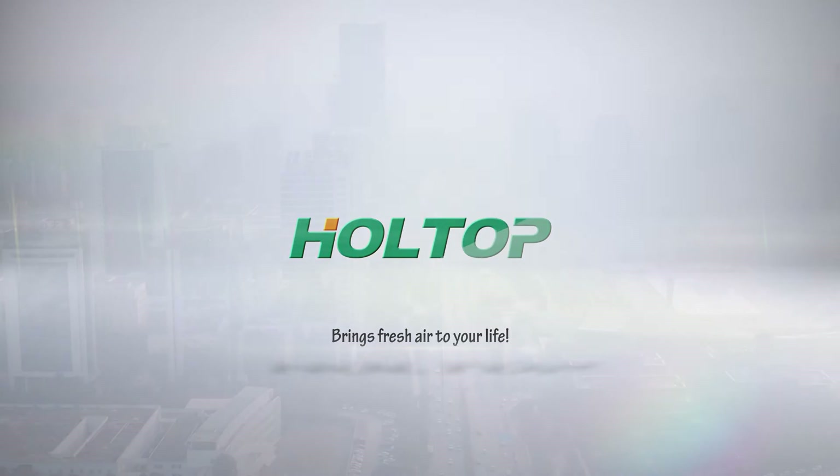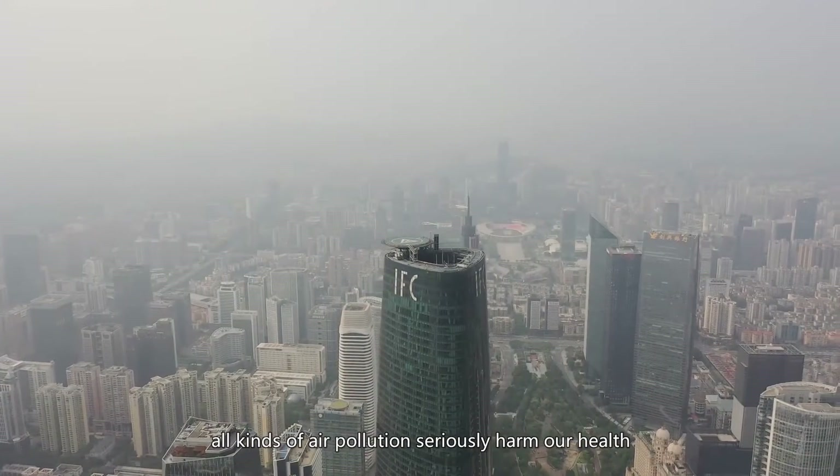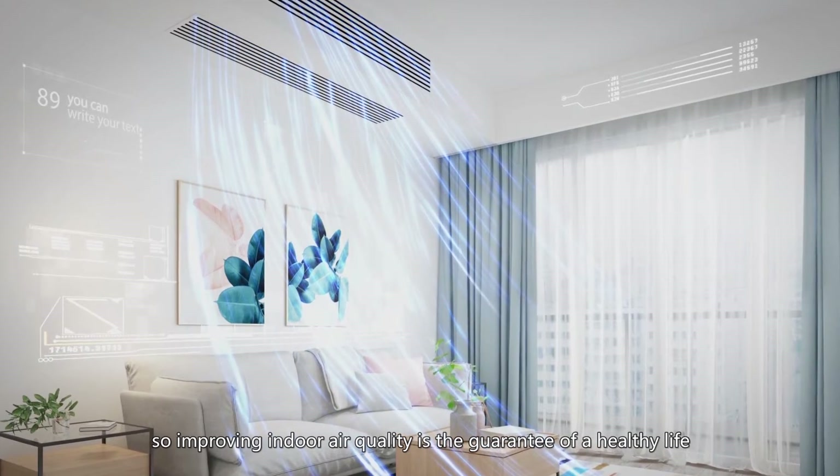HoleTop brings fresh air to your life. In daily life, all kinds of air pollution seriously harm our health, so improving indoor air quality is the guarantee of a healthy life.